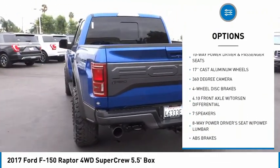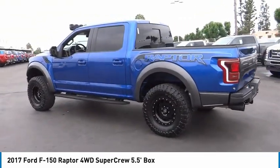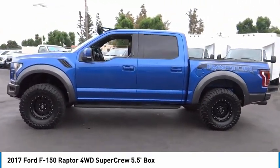Remote keyless entry, fog lights, speed control, four-wheel disc brakes, ambient lighting. This vehicle offers reliability and good looks at a great price. So come in and take a test drive today.